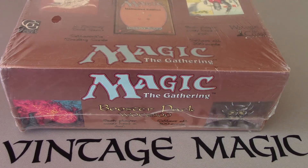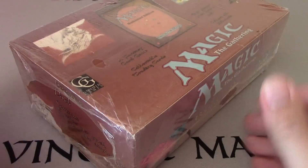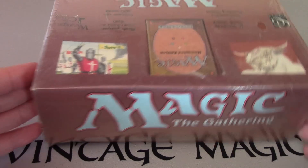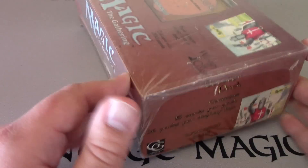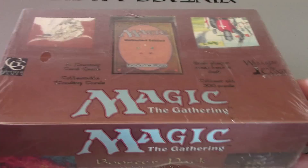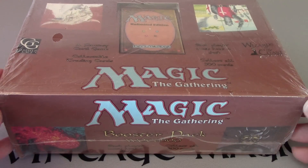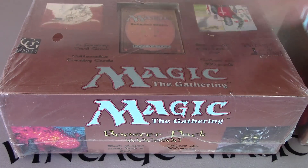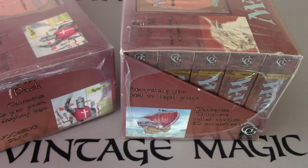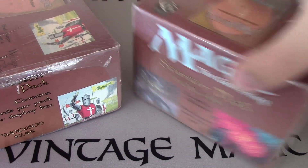I'm also going to talk about the unlimited booster box that you see here. It's a sealed box. And we can compare the wax of the old wax, see if the wax is waxed — it all looks the same.